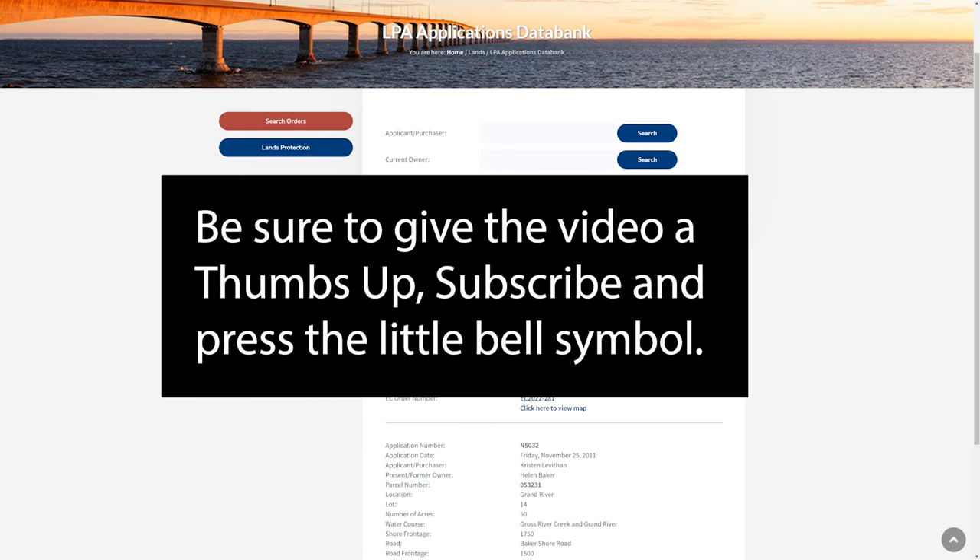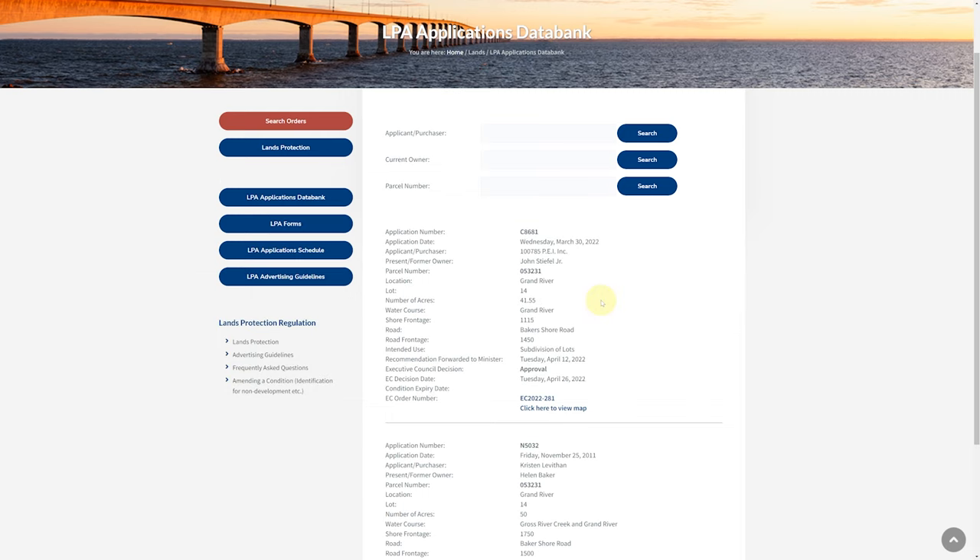Also, be sure to give the video a thumbs up, subscribe to the channel, and press the little bell symbol. Thanks for watching and have a great day.